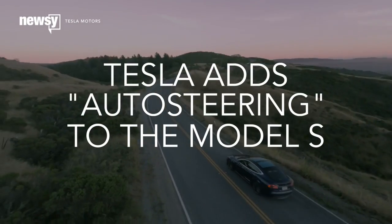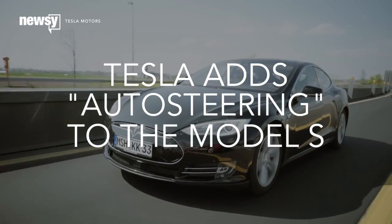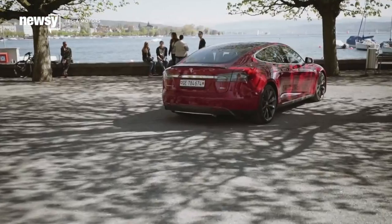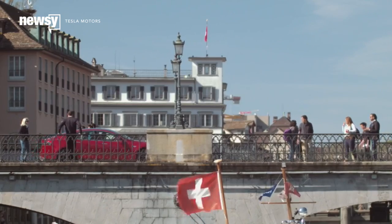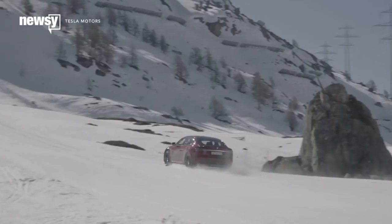Trips on the highway for recent Tesla Model S owners just got a little easier. The automaker rolled out a software update that includes its auto steer and auto park features for models made after October 2014. Model S vehicles are now capable of steering themselves, changing lanes, and adjusting speed on the highway.